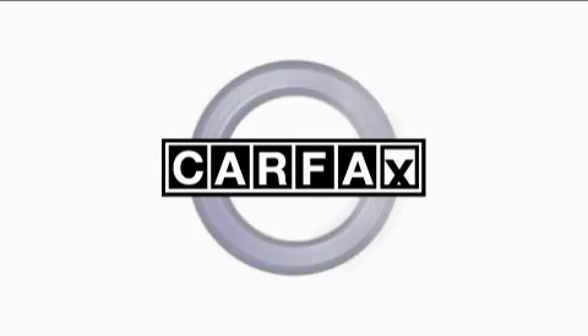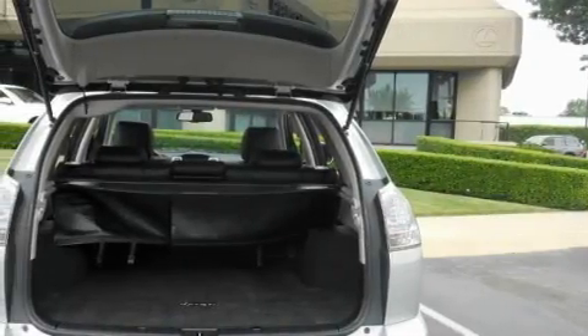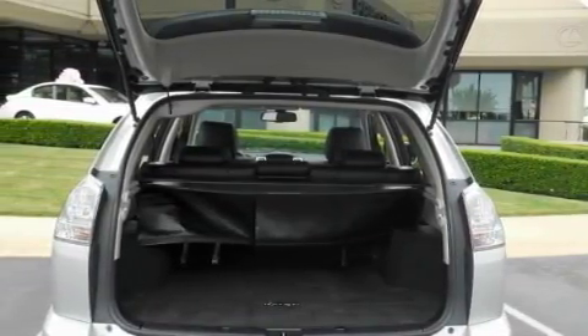This Lexus has had only one owner, and it qualifies for the Carfax Buyback Guarantee. This vehicle is sure to sell fast. Call and arrange your test drive today.